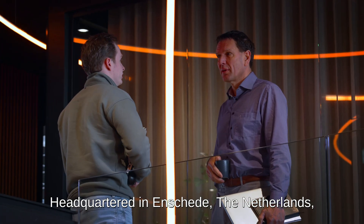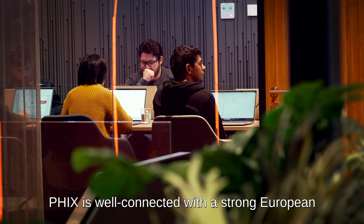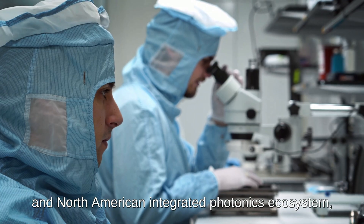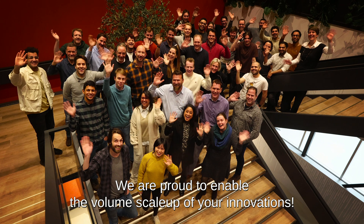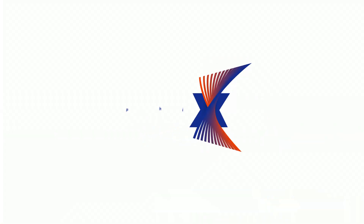Headquartered in Enschede, the Netherlands, PICs is well-connected with a strong European and North American integrated photonics ecosystem, covering the entire value chain. We are proud to enable the volume scale-up of your innovations.